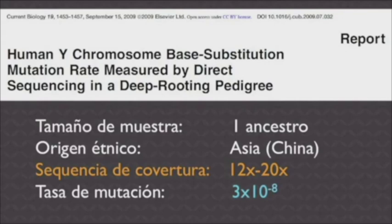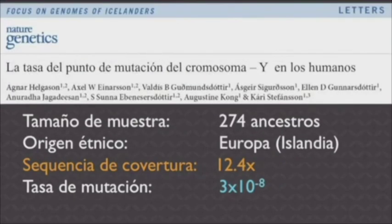The sequence coverage of 12× to 20× in that study is fairly low. If you're unfamiliar, sequence coverage is basically a measure of DNA sequence quality. A second paper looked at multiple Icelandic pedigrees.